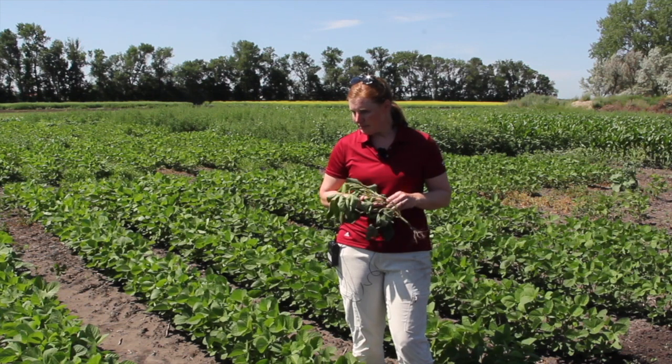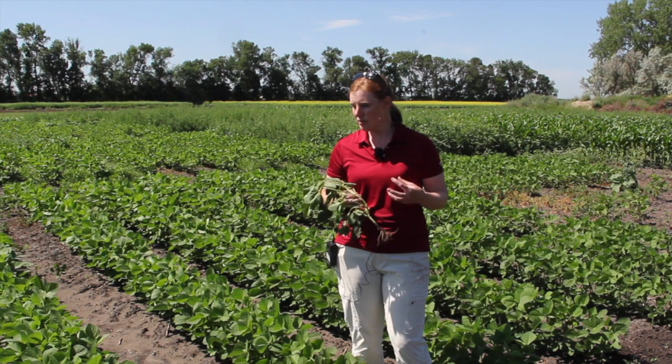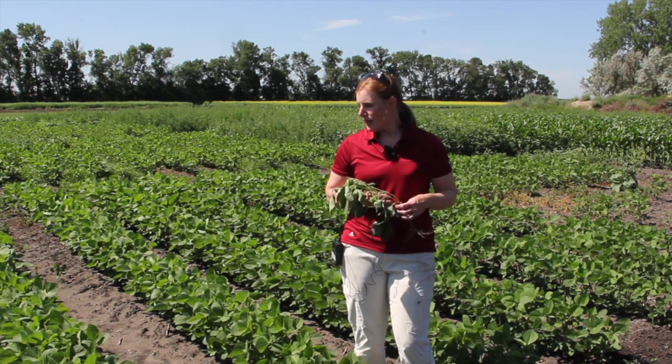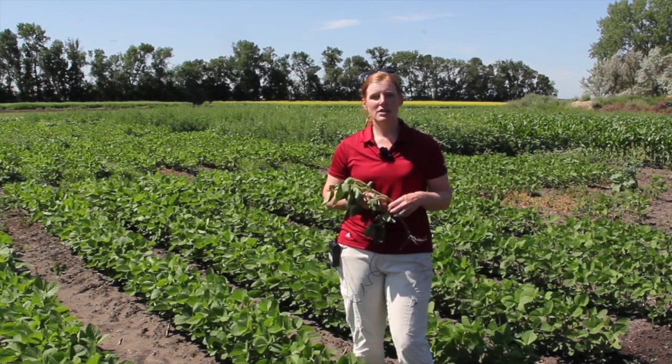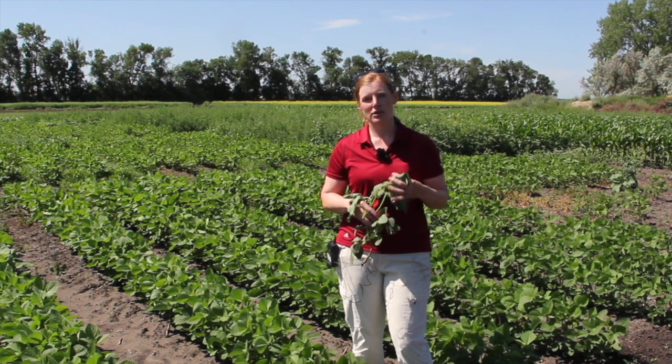There are cases where, if you're looking at volunteer canola being one of your driver weeds, choosing something that's very strong on canola for your second pass, or even coming in with your pre-emerge to target that. Whereas if you have kochia or lambs quarters as a driver weed, making sure that you are looking at your product options so that you are adequately controlling those weeds.